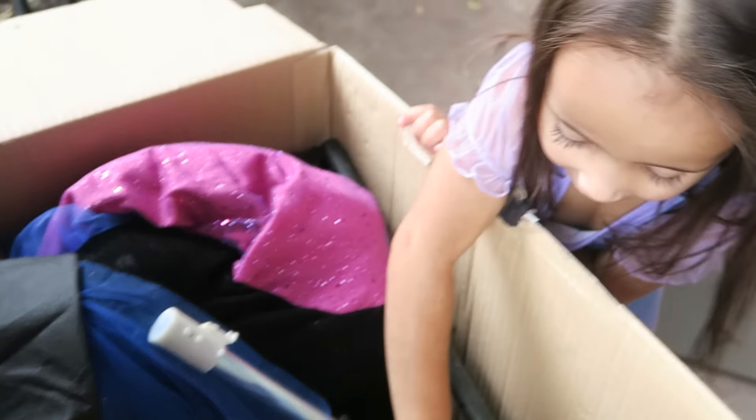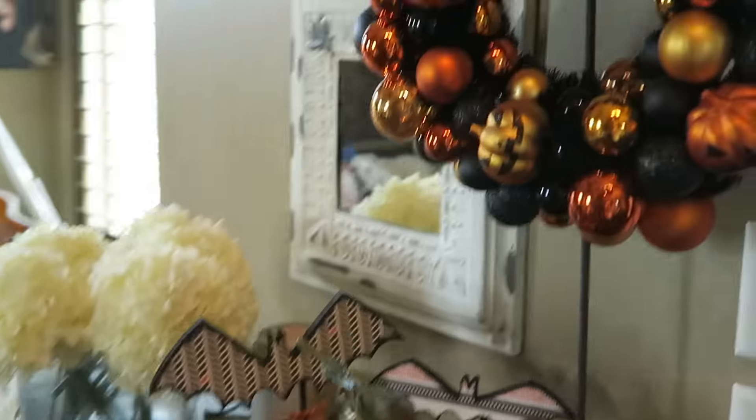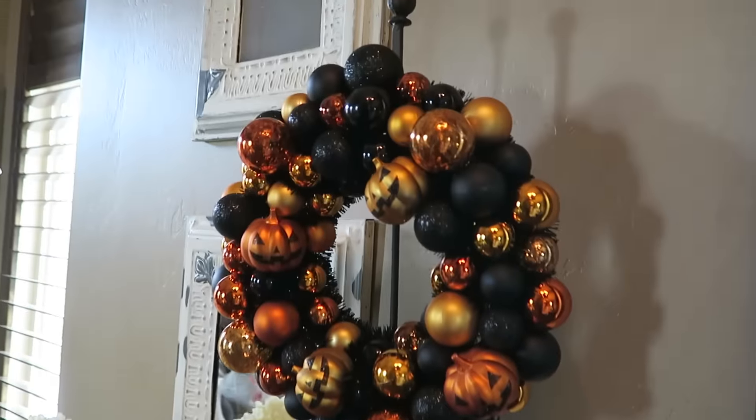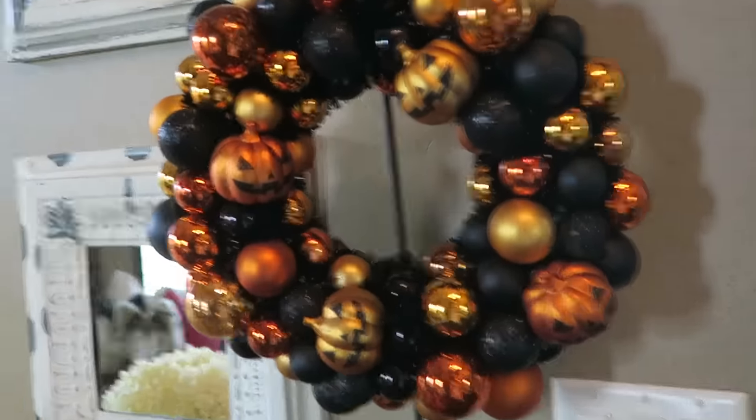This is a really cool witch. Do you remember this from last year? Scary. When you walk in, this is what you see. I got this wreath holder at a store called Rod Works — I don't know how many of those they have around, but it's really cool because it holds the wreath. And then I got that Halloween wreath at Target.